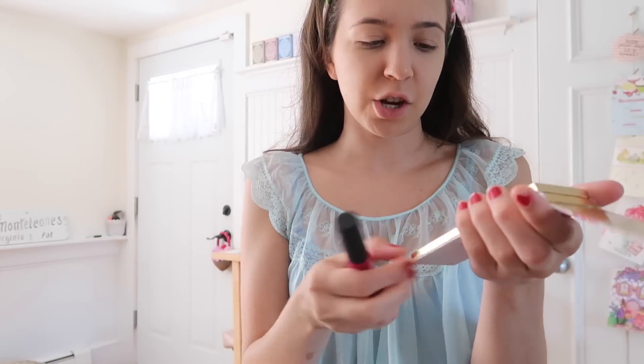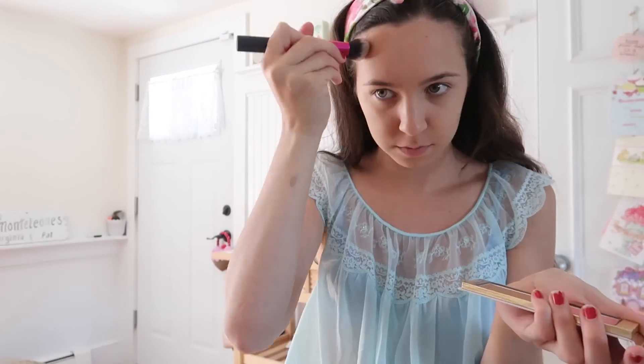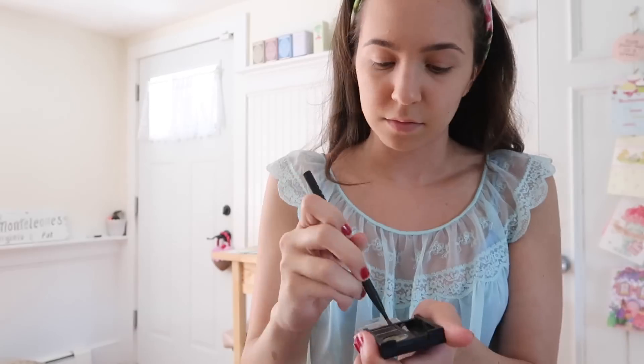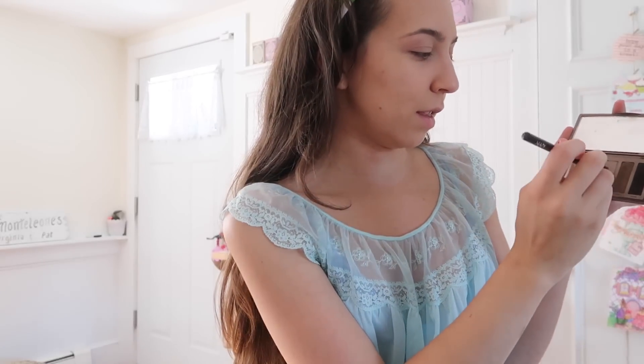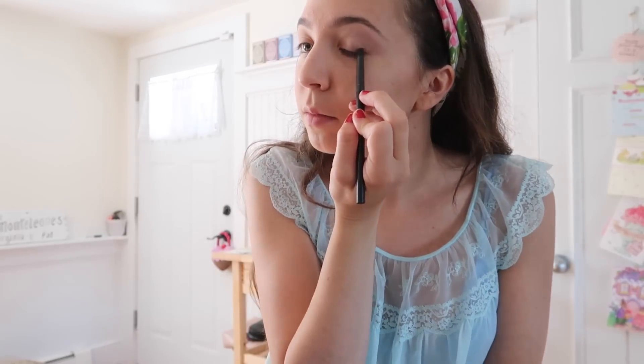I'm using the Too Faced Chocolate Soleil bronzer, NYX dual powder going into my brows. For eyeshadow, I'm going in with a light color all over my lid, then taking the Naked 2 shade in my crease, and a smaller brush with the color Faint. I'm going to put some liner and fake lashes on but I'll turn the camera off for that since I'll be right up close to the mirror.